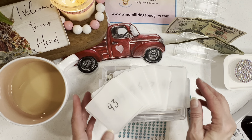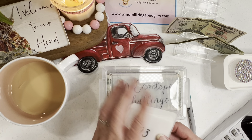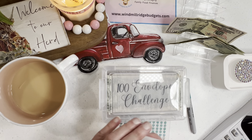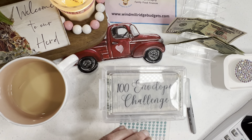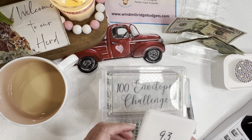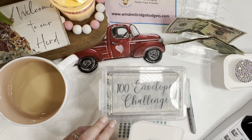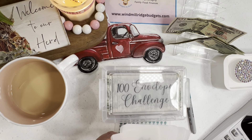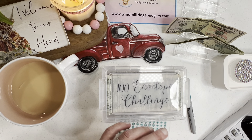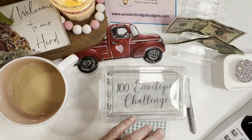Good afternoon everyone, this is Susan at Windmill Ridge Budgets and More, and I'd love to welcome y'all to the herd. If you're a returning subscriber, I'm so glad you're back. If you're new, welcome — and if you're just checking us out, please go ahead and smash that subscribe button, smash the like button, maybe give me a thumbs up or a comment, even if it's just an emoji. And if you think somebody else could use the content we share, go ahead and share the video too.